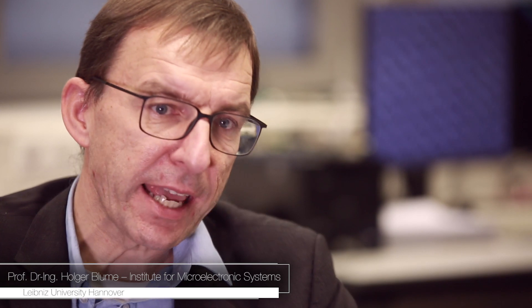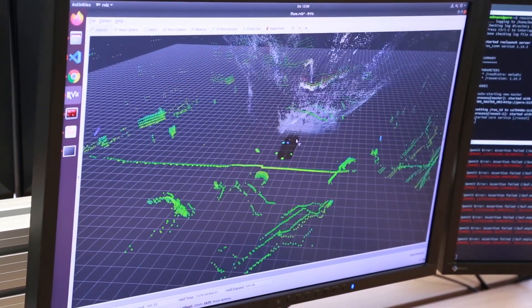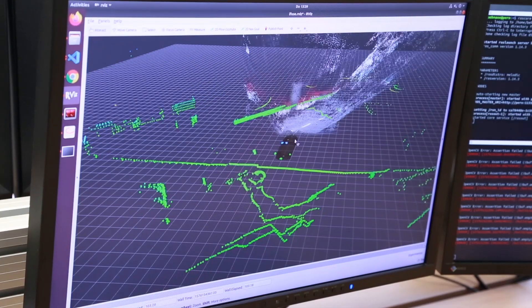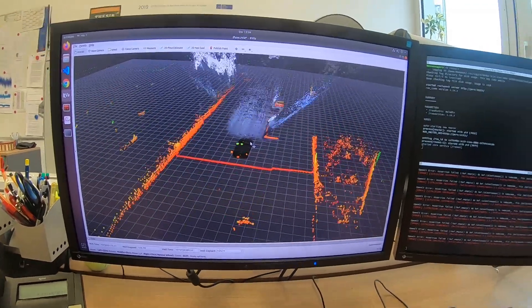Autonomous driving is one key application that we are addressing at my institute. Today, in a modern car there is an integration of a lot of sensors, and we can generate a 3D model of the surrounding world. The challenges we have to address in designing processor architectures for autonomous driving cars is that we have to understand the complex video, radar, and LiDAR processing algorithms.